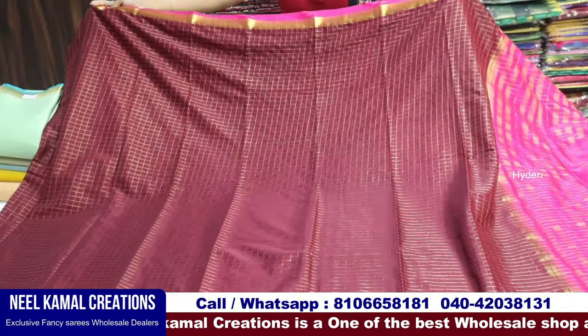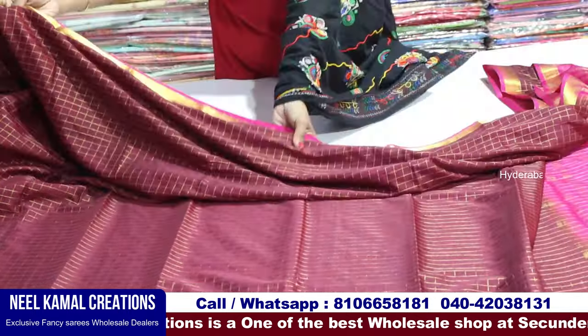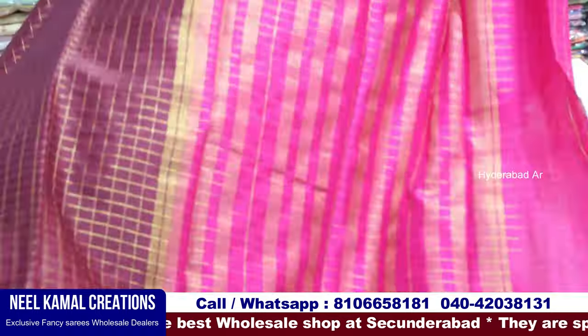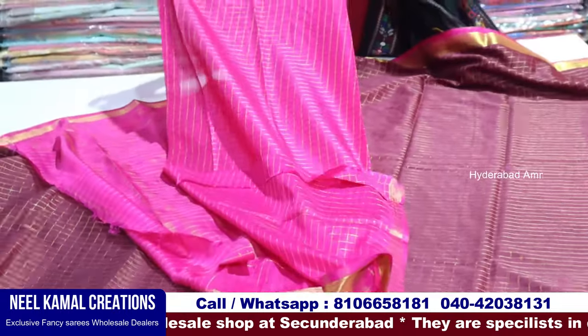I have a crepe saree. First, let me show you — this is the maroon, and the maroon has a pink border. It is a small border, a cherry border on two sides. Here I have a contrast color blouse.